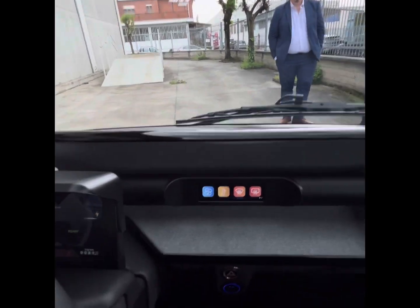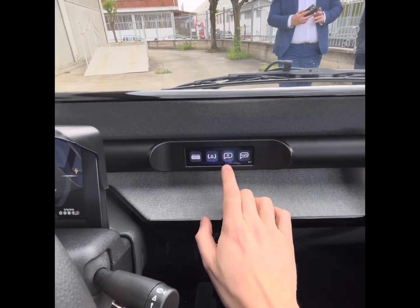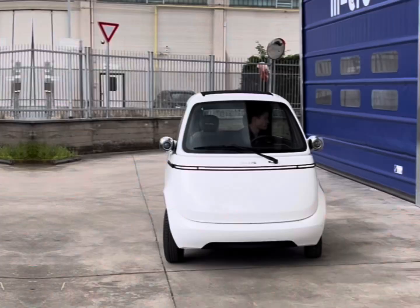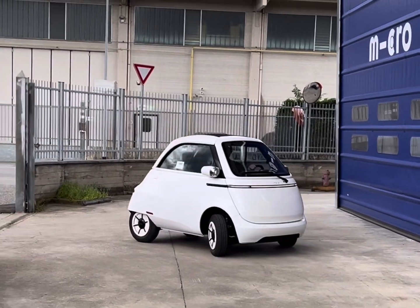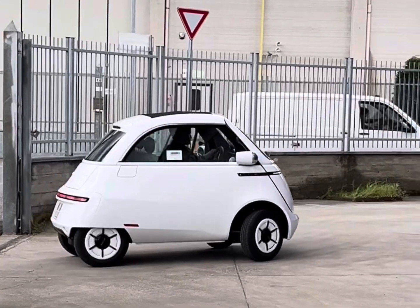Inside there is room for two adults, a regular steering wheel, and an interesting display in the middle for the ventilation and other commands, such as opening the front door. As a pure electric vehicle, it has a good acceleration which is enhanced by its low weight of 500 kilograms.